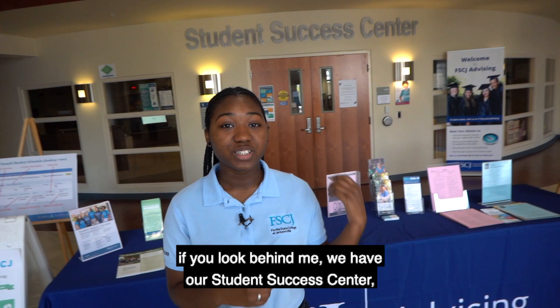Welcome to Building A. Here on the first floor, if you look behind me, we have our Student Success Center, where you can go for admissions, enrollment, scholarships, financial aid, career development, and student support services.